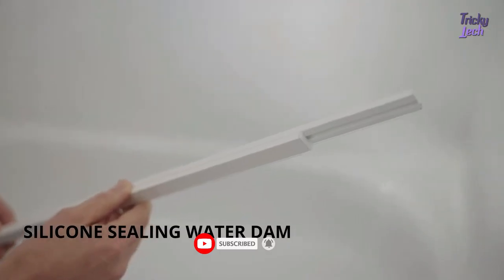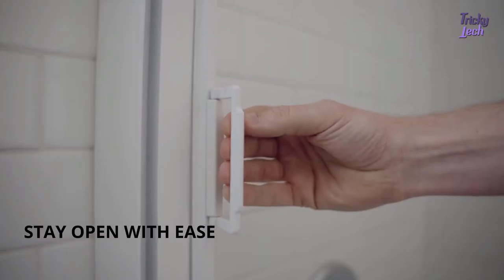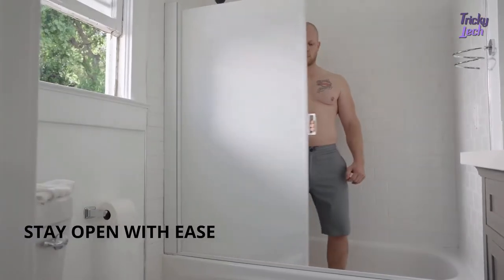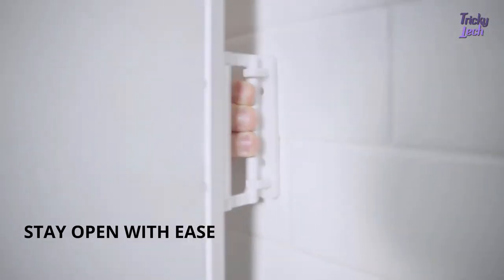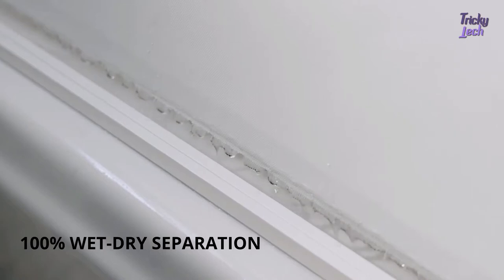Just pull out the retractable water dam, adjust its size to match your bathtub, and attach it. Compared to traditional shower curtains, it runs in one smooth line from wall to wall, maximizing your shower space while creating a watertight seal to keep your bathroom dry.